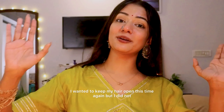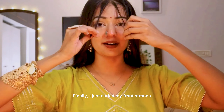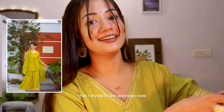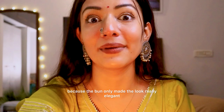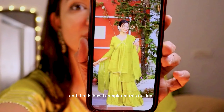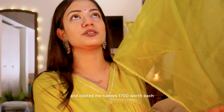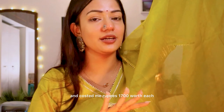For hair, I wanted to keep it open again this time but didn't. I curled my front strands and kept the bun from the previous look, because the bun made the look really elegant and also wedding appropriate. This Sharara set is also from the brand India and cost me Rs. 1,700 — worth each and every penny.